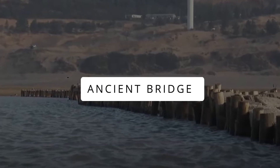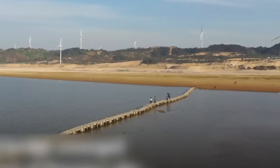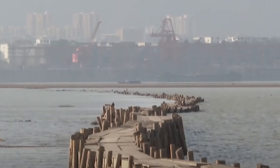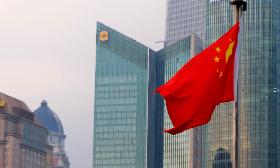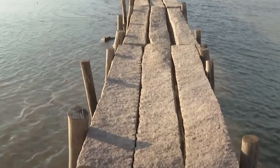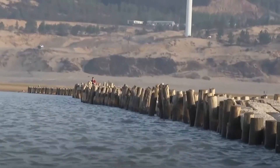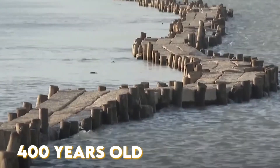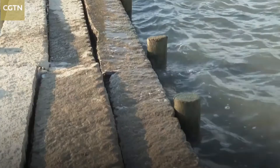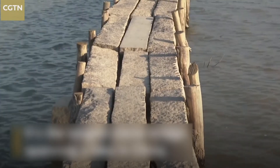Ancient Bridge. Submerged in water for hundreds of years, this bridge came into sight only when the water level of Poyang Lake dropped. Known as the largest freshwater lake of China, the lake has been drying for the past few years due to low rainfall. Just when the water dropped to 9.98 meters, this ancient bridge appeared — about 400 years old, more than 2,930 meters long, and entirely made of granite, telling of the civilization of ancient people.